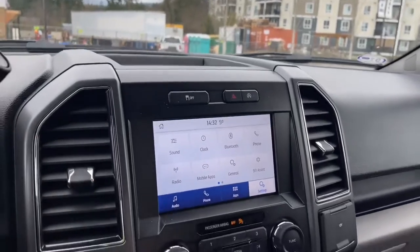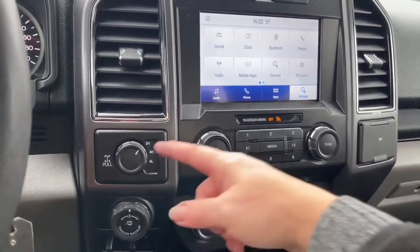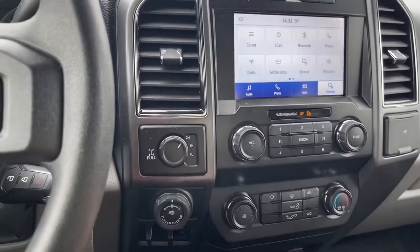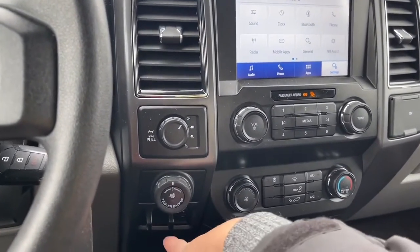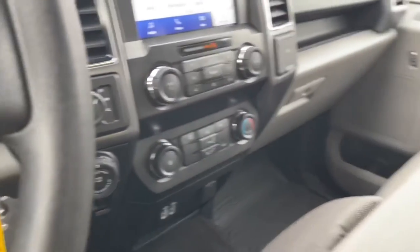We're going to put ourselves back in park. Volume and tuner, and then down below, front defrost, AC, and max AC. Off to the side, 4x4 with locking differential. You also have your pro trailer backup and the integrated trailer brake controller, plus a couple of USB outlets, a 12 volt, and a little bin down there.